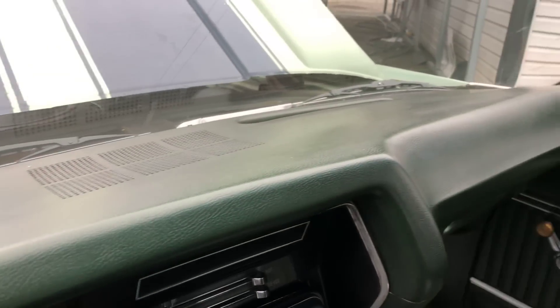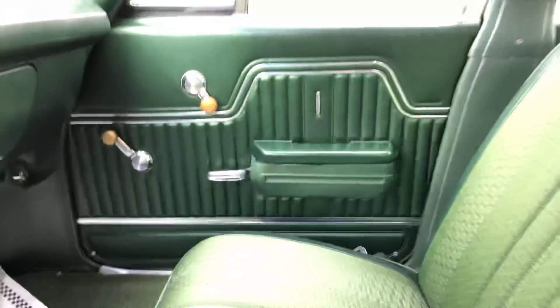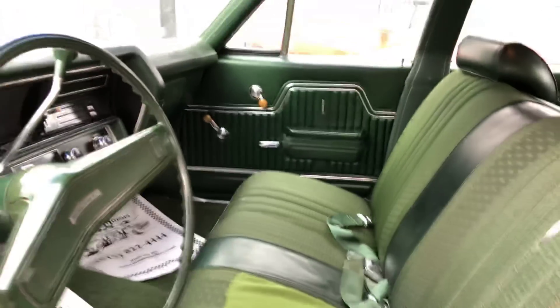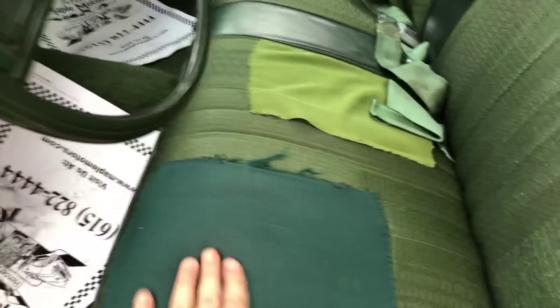Dash pad's pretty clean. Actually, other than the spot in the seat, the interior looks pretty good — just needs new stitching over here.